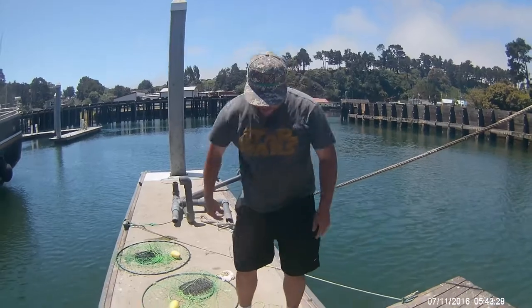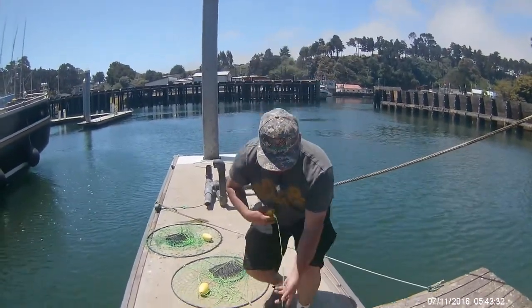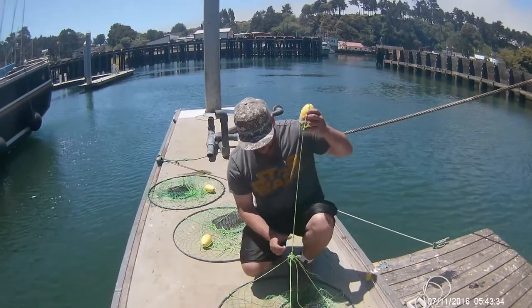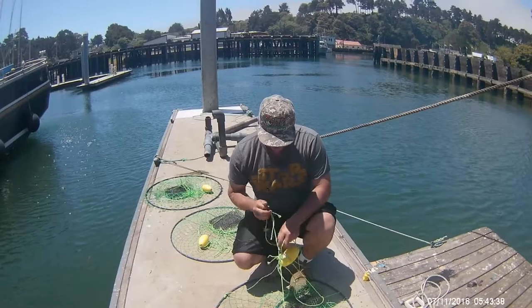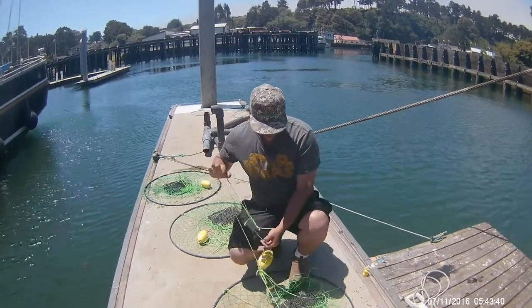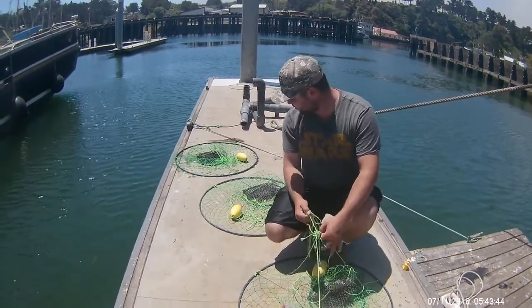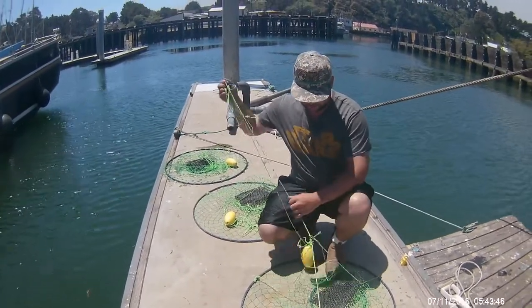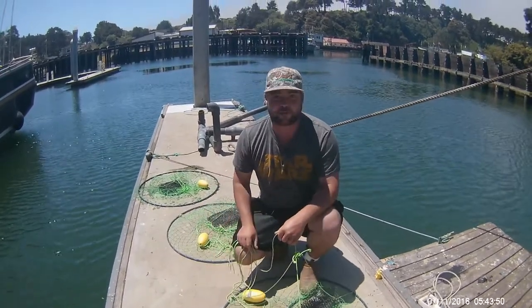One thing I forgot to mention is we will be cooking these guys up later, be it just at the top of the docks there or if we do it at home. It's pretty windy so we might just end up finding a nicer place to do it. We just learned that our strings for our buoys are a little bit short, so we're going to extend those out and drop them in.